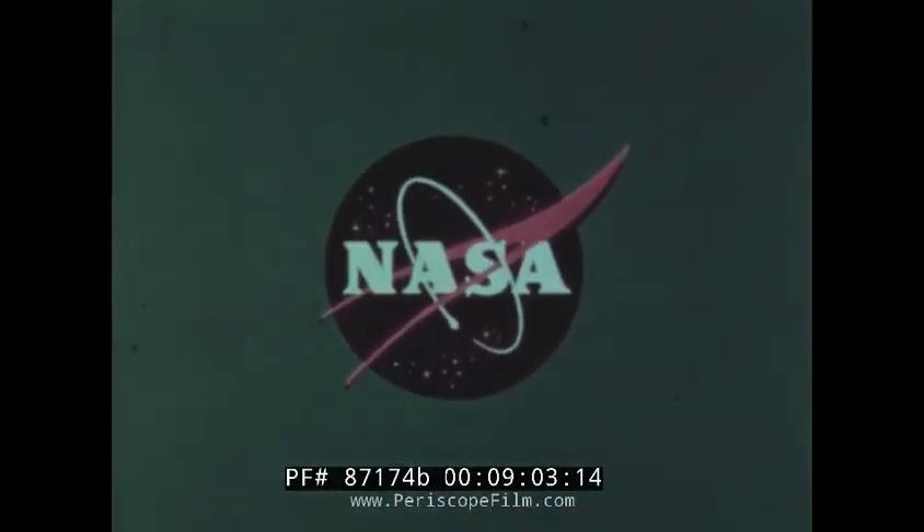This has been an Aeronautics and Space Report, presented by NASA, the National Aeronautics and Space Administration.